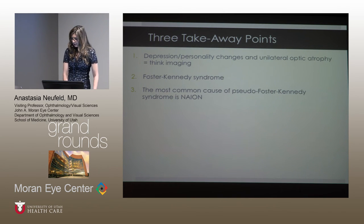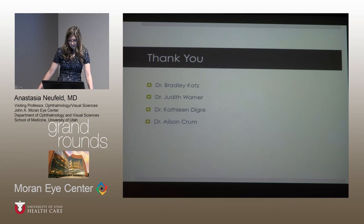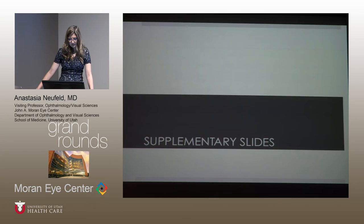Three takeaway points: First, think about the whole person - if you see depression or personality changes in a patient's history, ask more about it, and in addition to unilateral optic atrophy, recommend imaging. Second, know what Foster Kennedy syndrome is: one-sided optic atrophy and contralateral disc edema. Third, pseudo-Foster Kennedy syndrome is generally due to non-arteritic ischemic optic neuropathy among other causes lower in the differential. Thank you to the neuro-ophthalmology team.